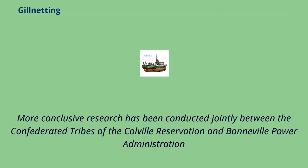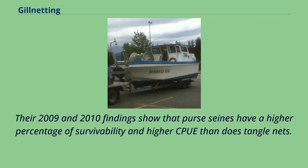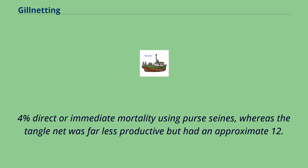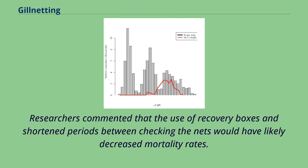More conclusive research has been conducted jointly between the Confederated Tribes of the Colville Reservation and Bonneville Power Administration on a 10-year study on selective harvest methods of hatchery-origin salmon in the Upper Columbia River by purse seine and tangle net. Their 2009 and 2010 findings show that purse seines have a higher percentage of survivability and higher CPUE than tangle nets. The tribe harvested 3,163 hatchery Chinook while releasing 2,346 wild Chinook with only 1.4% direct mortality using purse seines, whereas the tangle net had an approximate 12.5% mortality. Researchers noted that use of recovery boxes and shortened periods between checking the nets would have likely decreased mortality rates.